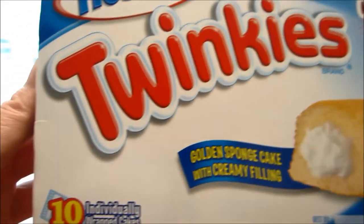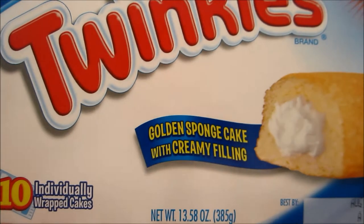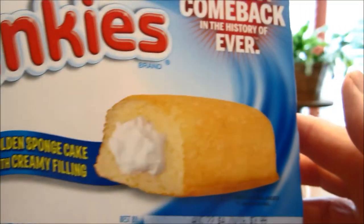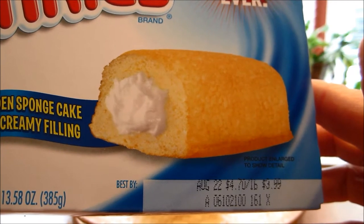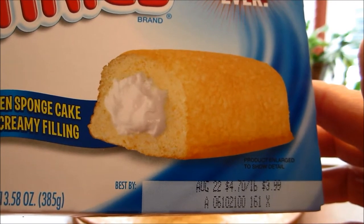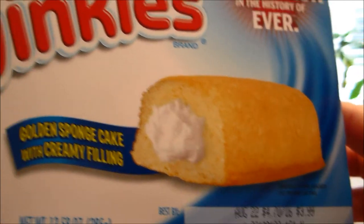Golden sponge cake with creamy filling, 10 individually wrapped cakes, and that weighed 3.58 ounces. The best by date is August 22nd and today's July 13th. It shows $3.99 but these were $2.99 a box.